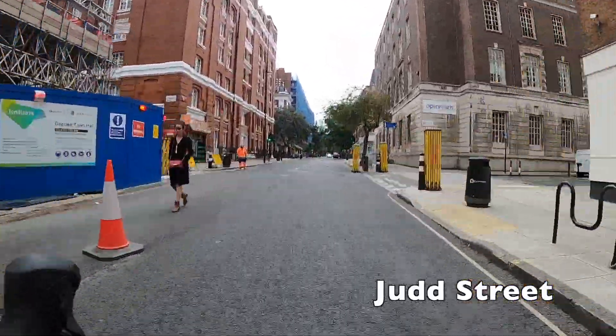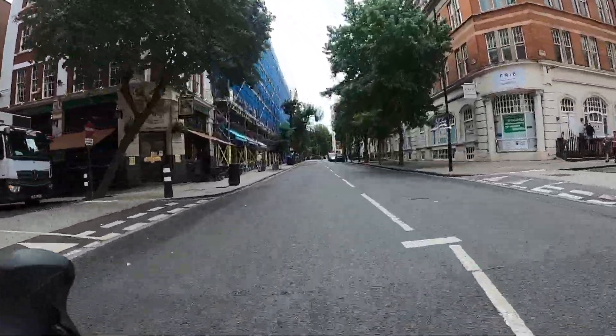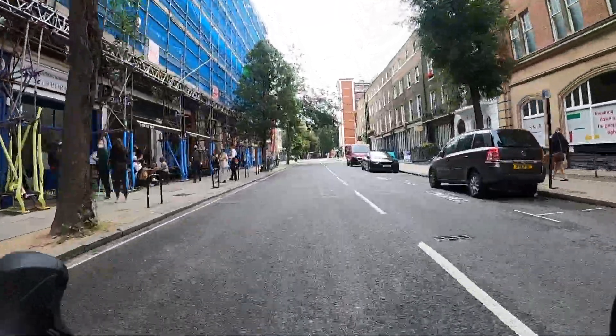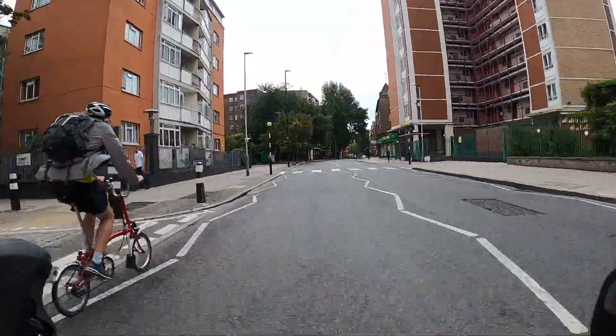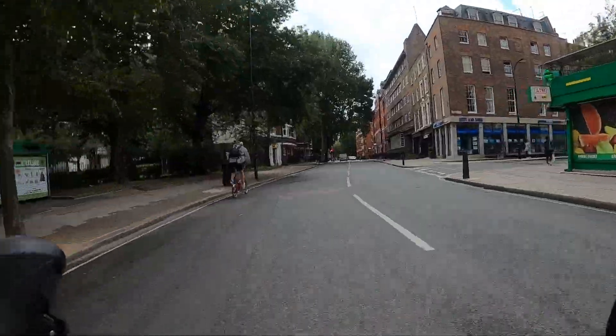This end of Judd Street is actually closed off to motor traffic, so we've had a nice cut through there. There's a really nice crossing into Judd Street — I think that's a really nice treatment — and as a result the rest of the street is reasonably quiet and not too bad to cycle on at all. It's a really useful route into central London from Camden.